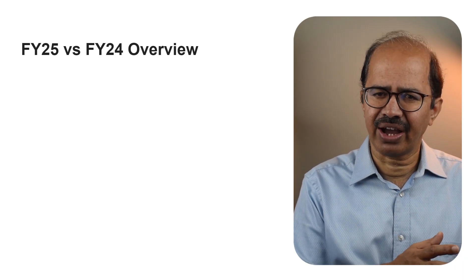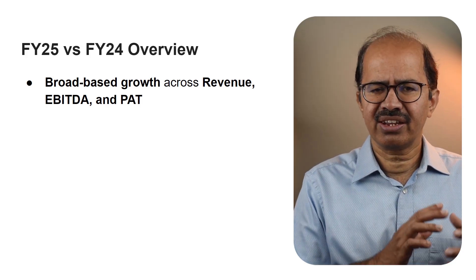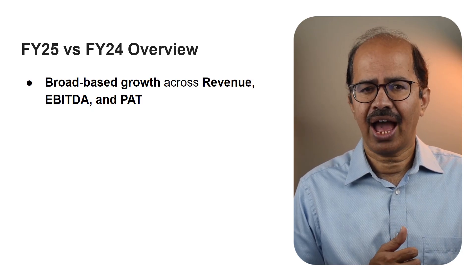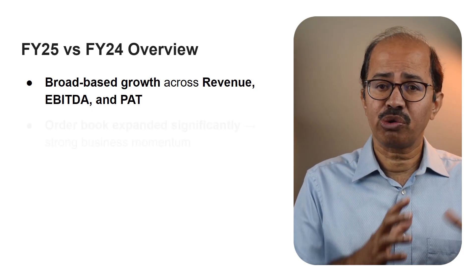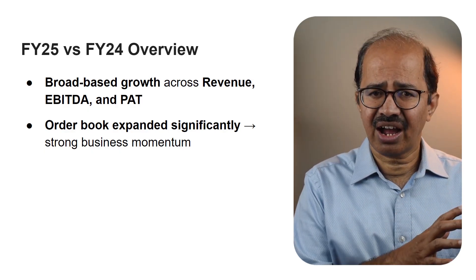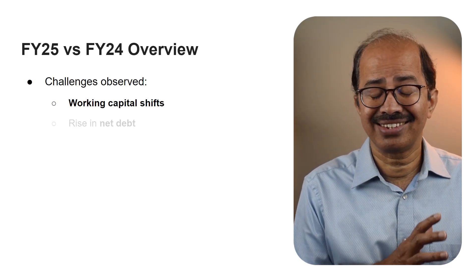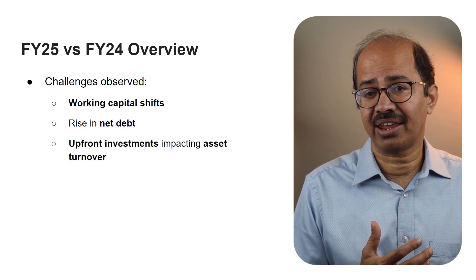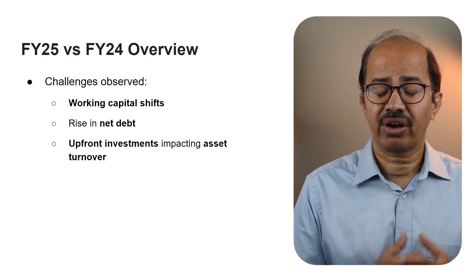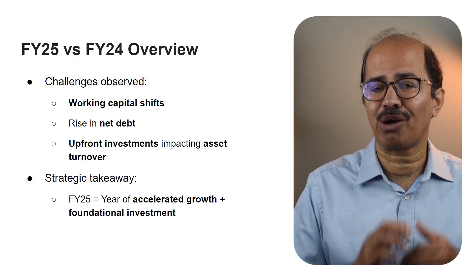Looking back at FY25, Keynes Technology delivered a year of strong broad-based growth compared to FY24, with significant jumps across key financial metrics including revenue, EBITDA, and PAT. The order book also saw a substantial increase, giving a clear sign of strong business momentum. The year wasn't without challenges — there were some shifts in working capital, an increase in net debt, and upfront investments that impacted metrics like asset turnover. FY25 was about accelerated growth, capacity building, and laying the foundation for future opportunities.